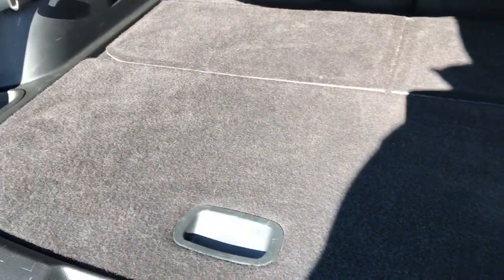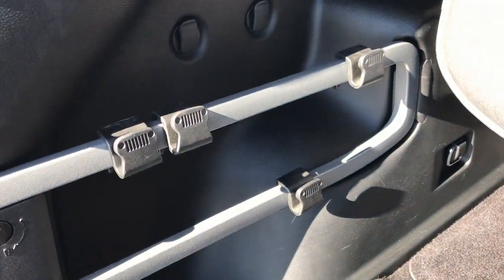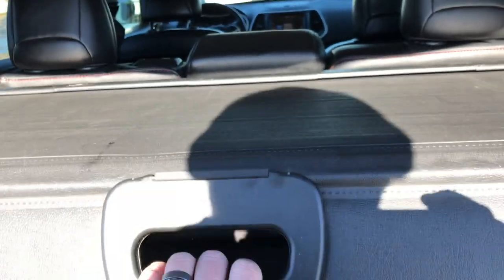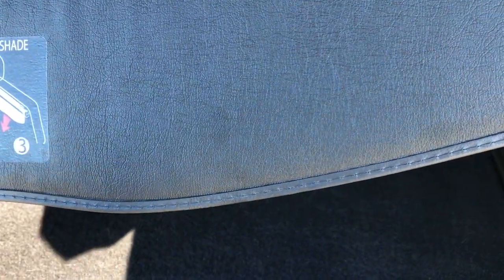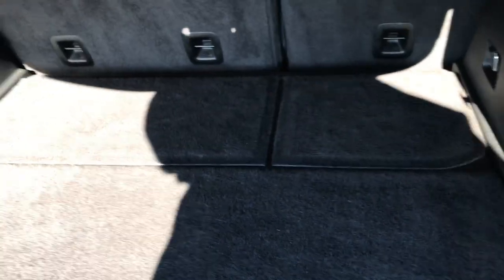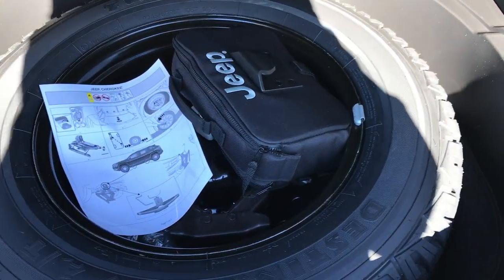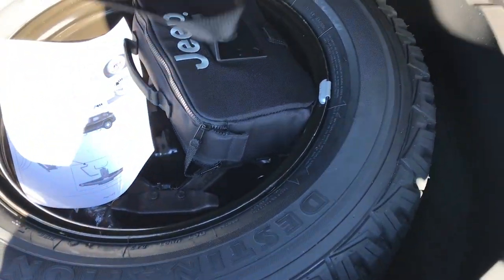Back storage area is very clean as well. You get the cargo management system with the little Jeep tow hooks. You also have the sunshade — if you have personal belongings or valuables that you don't want anybody to see when you're not by the car, put the sunshade out and nobody can see it. Also if you have groceries and you want to keep them cool, that's what that's mainly for. You get the Jeep off-road bag back here as well as the full-size spare tire.